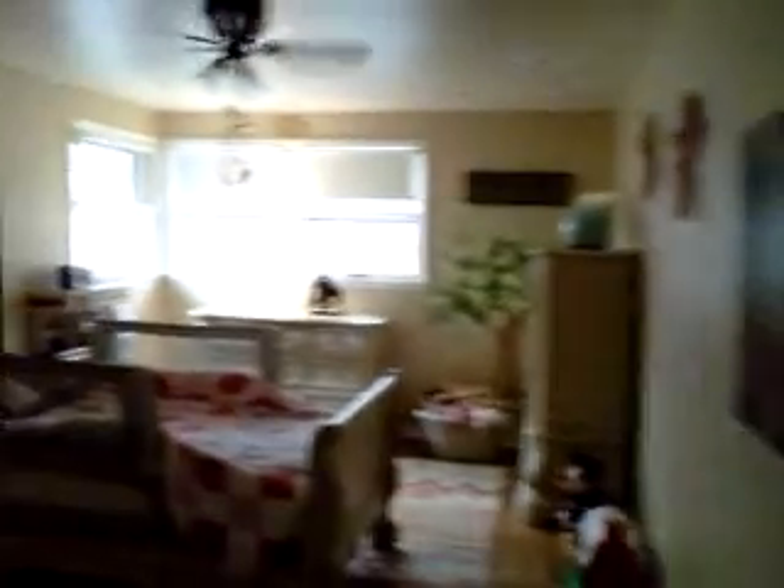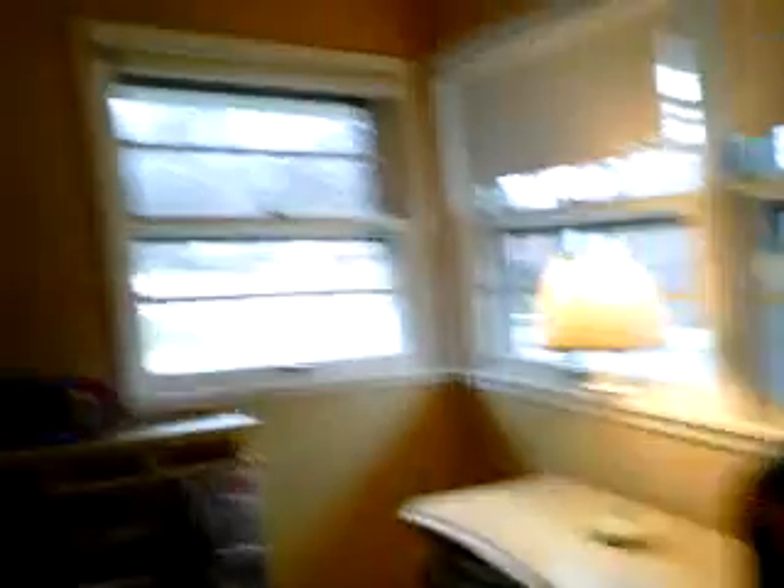Here we go. Nice closet here. As you can tell, this house actually has very large bedrooms. Take a look how large it is. We have parquet floors on the second floor, a corner window, and a double closet. If you have two kids, this could be a perfect bedroom for them.